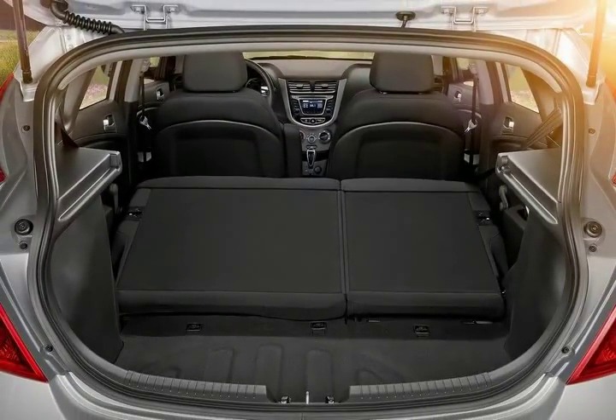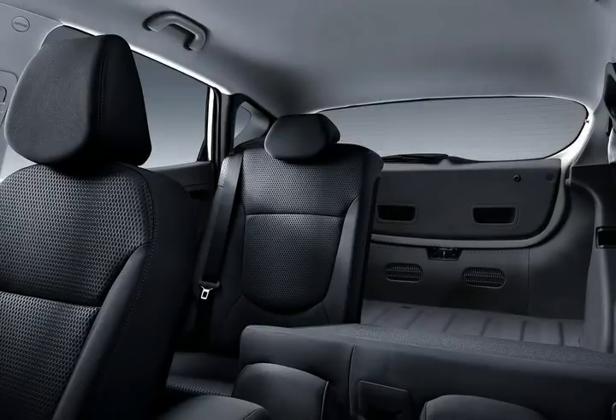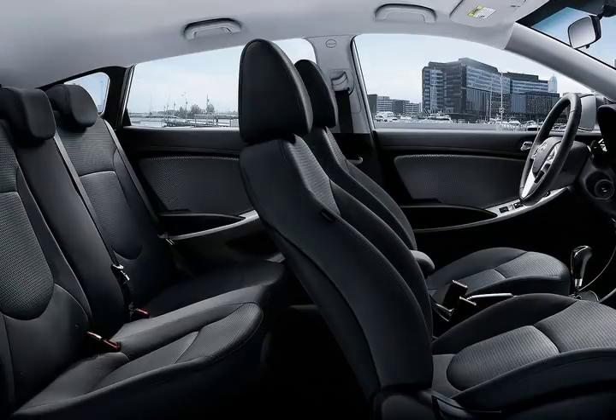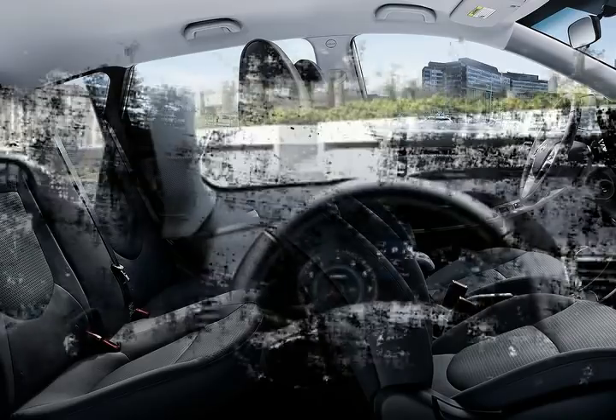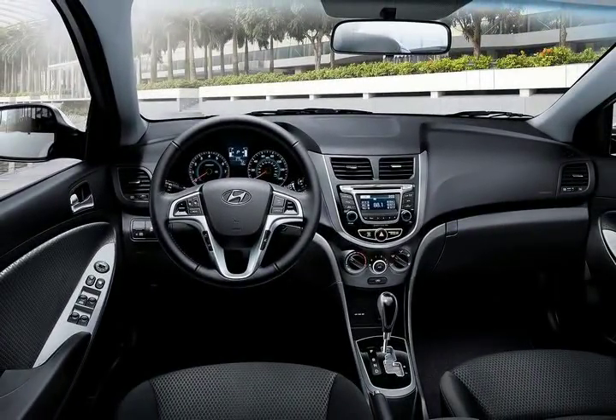The entry level Accent subcompact is available as a basic yet sensible sedan or hatchback. The sedan with the smooth and responsive automatic attained 31 miles per gallon overall, and we got 32 miles per gallon for the stick shift sport hatchback in our tests. That isn't such great fuel economy, considering the new larger, more substantial Elantra gets 33 miles per gallon overall.